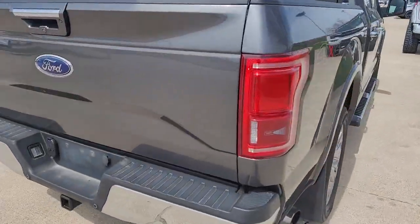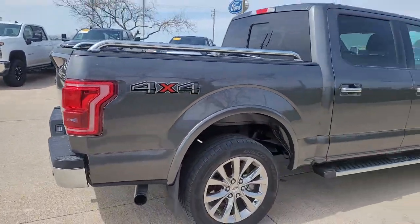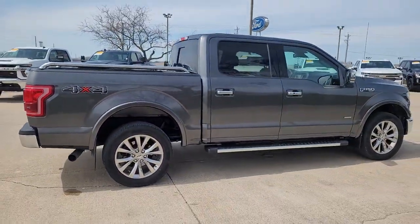Don't miss the opportunity to get into this F-150, the pickup that's at the head of its class. Our team will give you an...